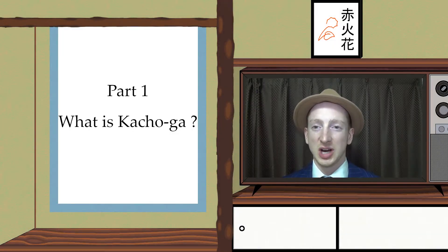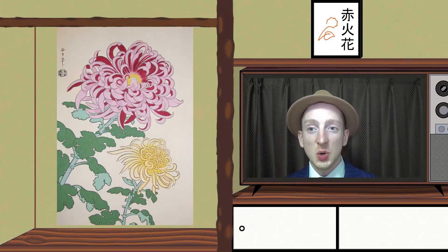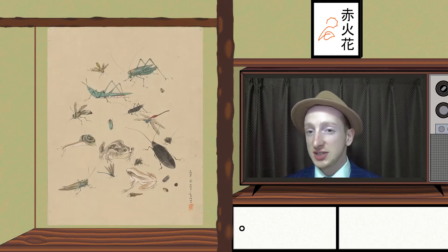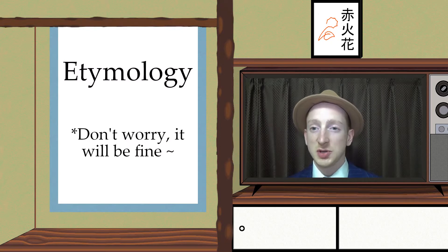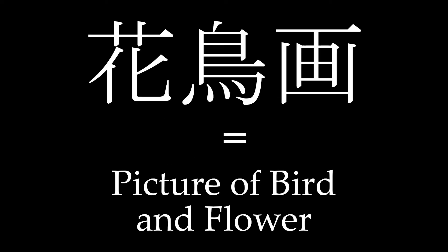Part 1: What is Katshoga? Katshoga is a Japanese art subgenre of Ukiyo-e, which depicts birds and flowers. Ukiyo-e describing birds, flowers, fish or insects, or natural scenery, can be included in the Katshoga genre. The word Katshoga, when translated into English, means 'picture of birds and flowers.'